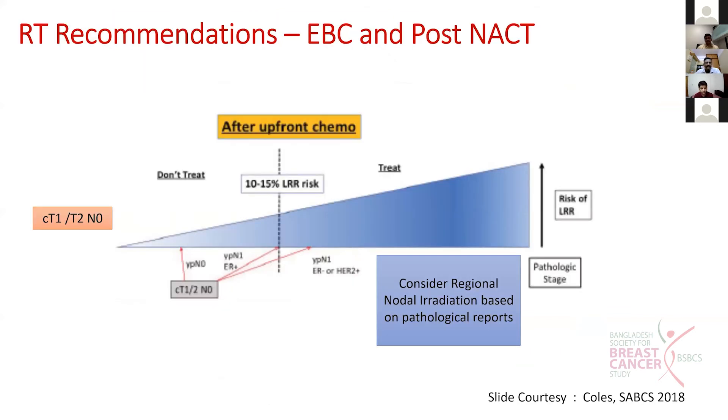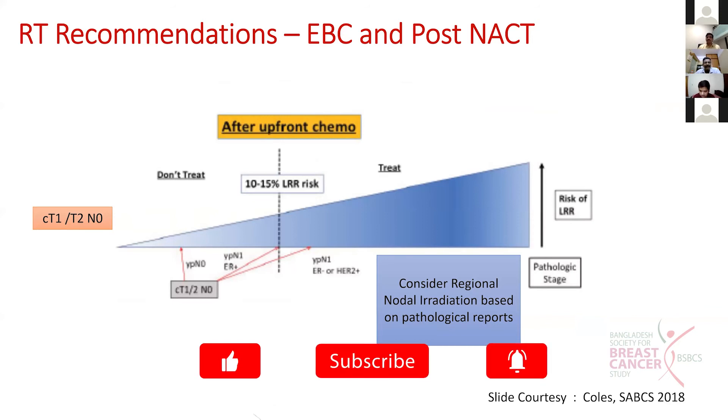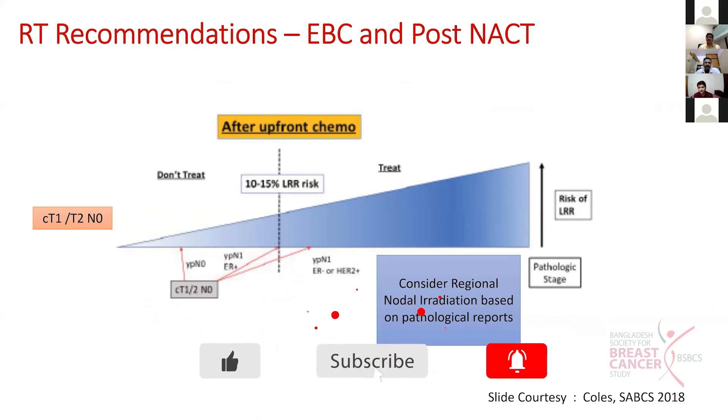From a slide presented by Kohl at SABCS 2018: if you offer neoadjuvant chemotherapy to a patient who is clinically T1, T2, N0 and pathologically found to be ypT ypN0, they do not need treatment. But if these patients have residual positive disease after neoadjuvant chemotherapy, their risk of local regional recurrence is more than 10 to 15 percent and they need RT. Similarly, if ER is negative or the patient is HER2 positive and received neoadjuvant chemotherapy, their risk of local regional recurrence is more than 10 to 15 percent and RT should be given.